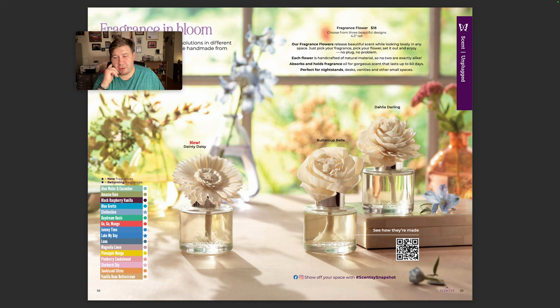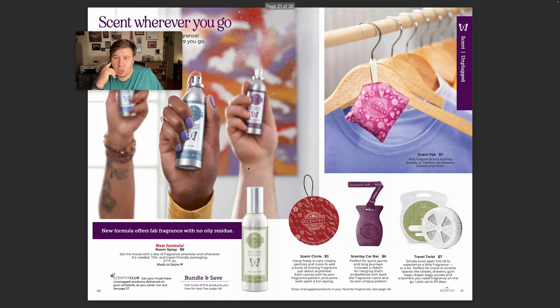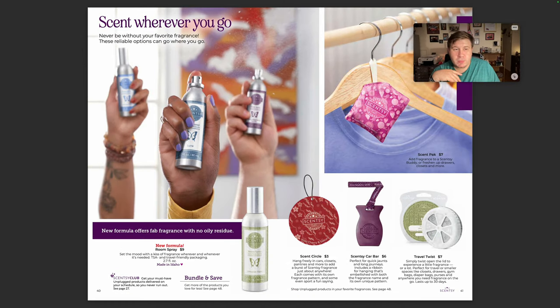We have a new fragrance flower. Clothesline is coming — it's gonna be strong, like my day. Magnolia Linen. Rim sprays — our rim sprays are now water soluble, so there's no oil in them that makes the floor slick or anything.